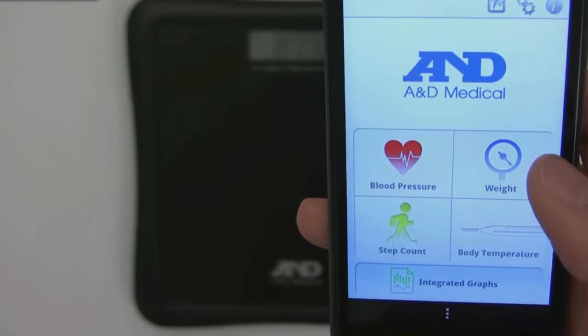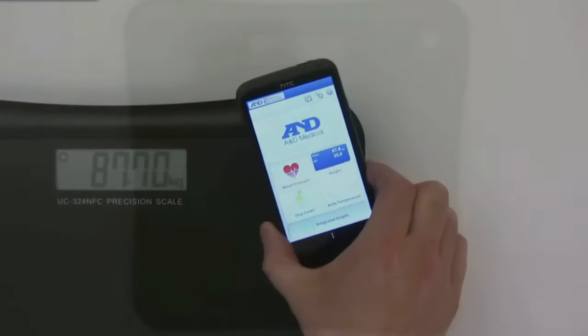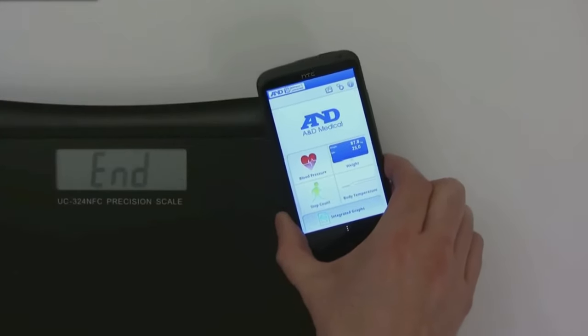The auto-on-off function can help you extend the life of the batteries. Customers appreciate how quickly and easily they were able to set up this smart scale. Says one reviewer, I received the scale, read the quick setup guide, and downloaded the A&D Connect app from iTunes. The scale connected by Bluetooth in 10 seconds, and I was up and running.